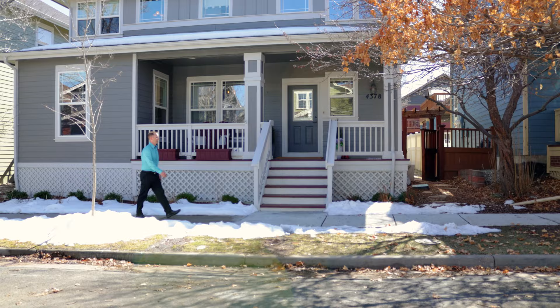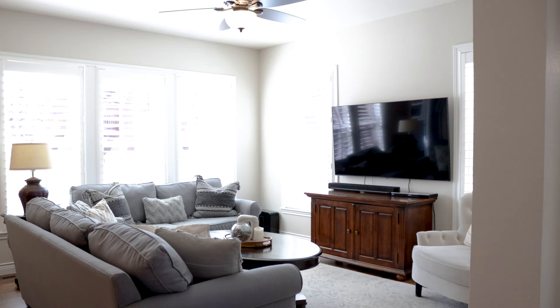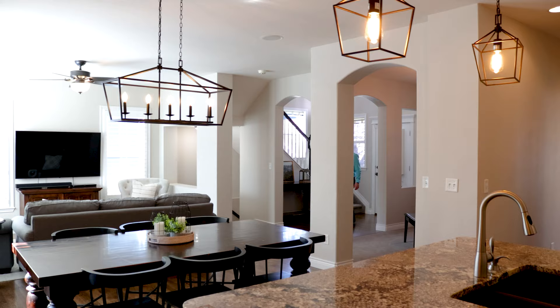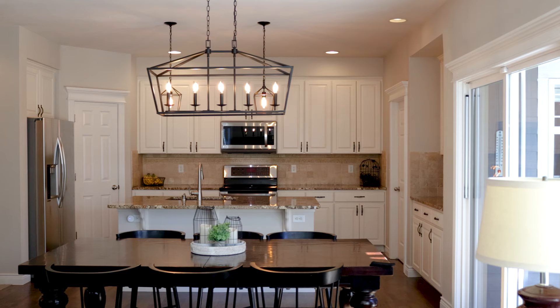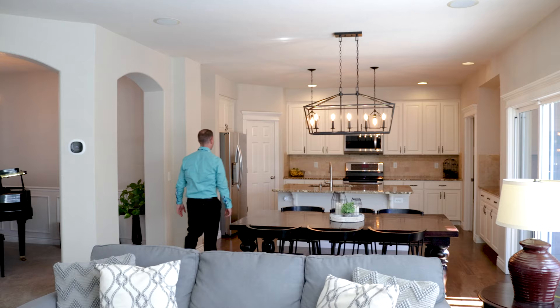Elegance harmoniously blends with functionality in this stunning Bradburn home. Inside, a high ceiling entry ushers you into a world graced with modern aesthetics.